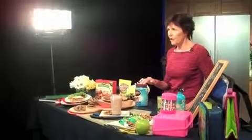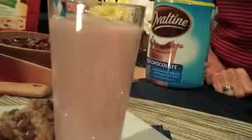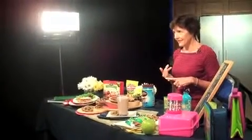I like the new and improved Ovaltine because it is made with all natural flavors and the colors are from natural sources. And you get 40% of the daily value for calcium when you add that to a glass of milk.